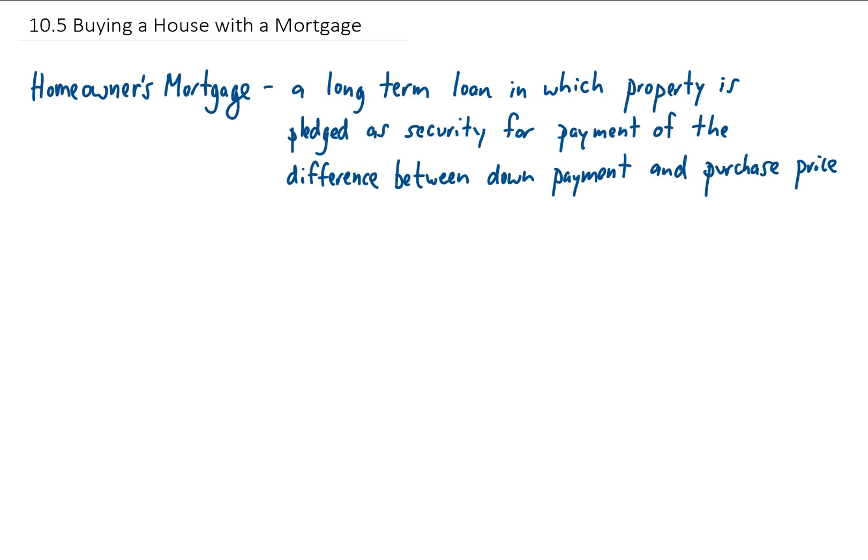We're going to talk about the finances behind mortgages. First, let's look at the definition of a homeowner's mortgage. Basically, it is a long-term loan, but whoever is giving you this loan can take your property and sell it if you can't pay it off. There are fixed-rate loans, which we call conventional loans — that means the interest rate stays the same throughout the course of the mortgage.